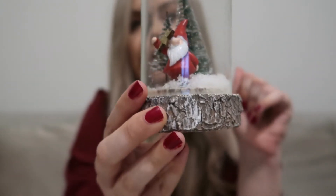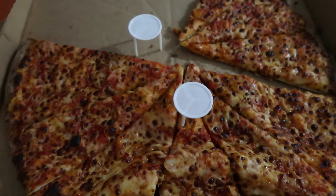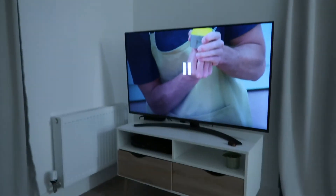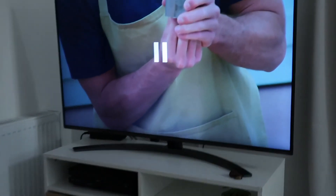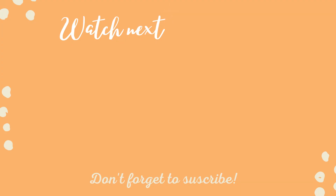As the final part of the treat-yourself day, I'm going to have some pizza and watch some Great British Bake Off — so that is it from me for the evening! Hope you enjoyed this video. If you did, be sure to subscribe so you don't miss out on future cosy content.